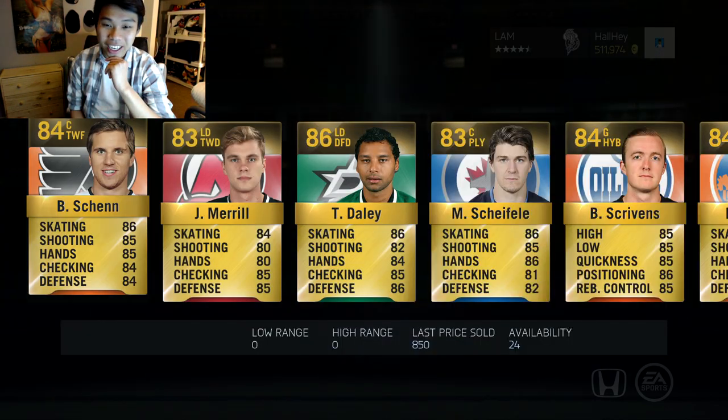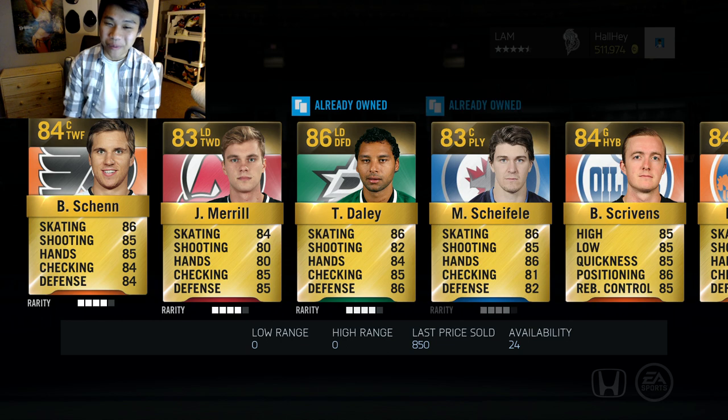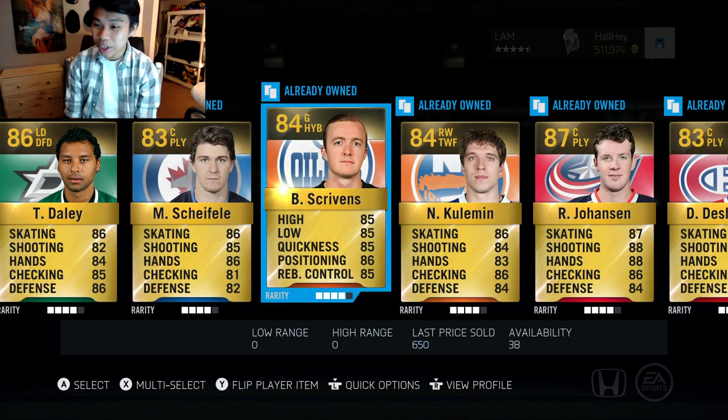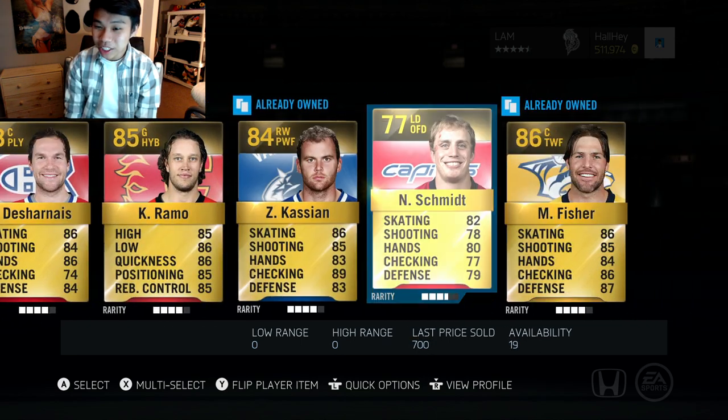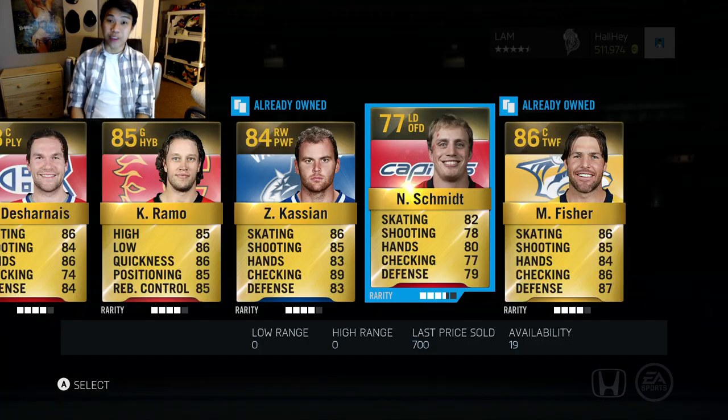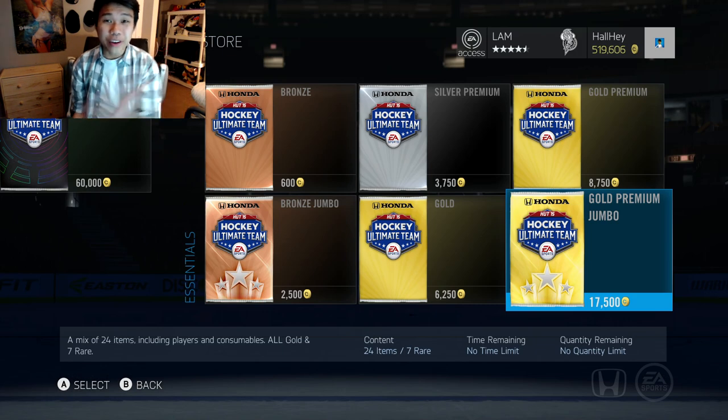We're down to the final one — please EA, give us something. We got Shen, Merrill, I want to see one high-end overall player. Johansen, Drna, Ramo — we got Ramo for sure — Schmidt, and Mike Fisher. That is a very bad pack.